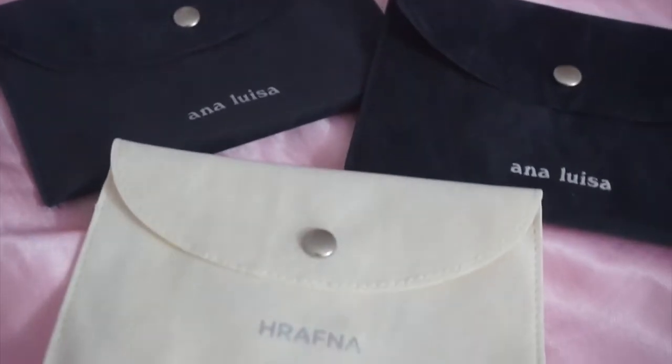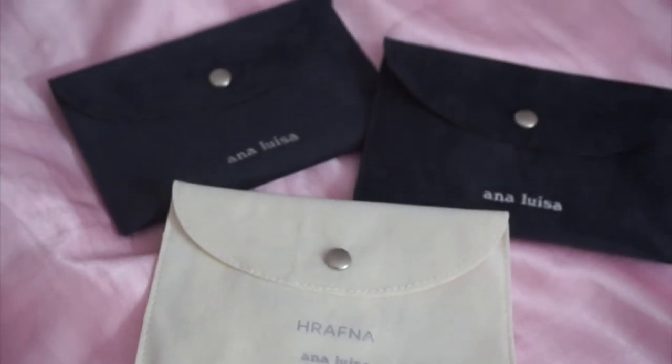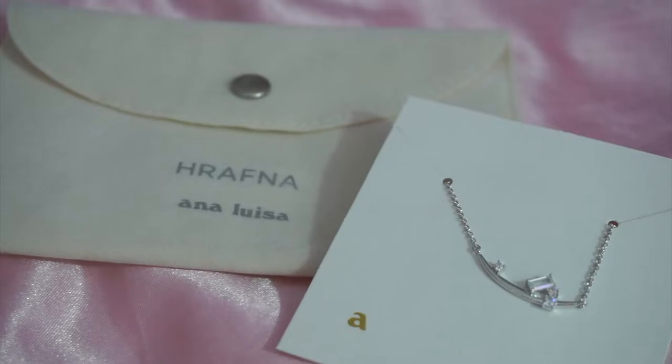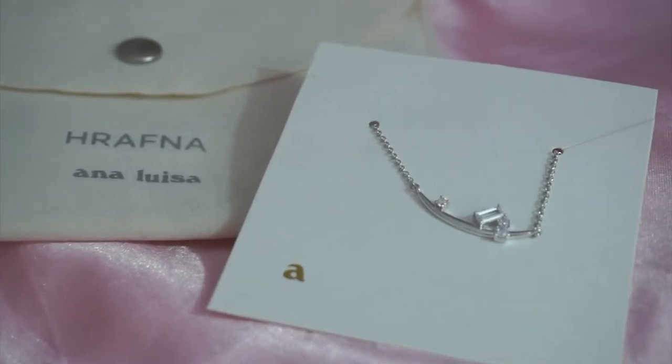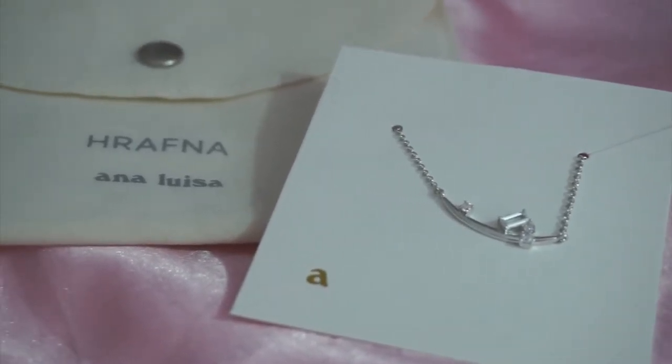Alright y'all, I'm just gonna do a really quick unboxing. I am partnering with Ana Luisa for this video — I'm so excited to be working with them. I'm so excited to show you all the three pieces of jewelry that I picked out because it is beautiful. This is the packaging that it comes in — it's literally gorgeous, so minimalistic but very pretty and dainty. The jewelry comes in these little pouches. So I'm gonna start with the first silver piece: this is the Silver Mountain necklace and it retails for $75.